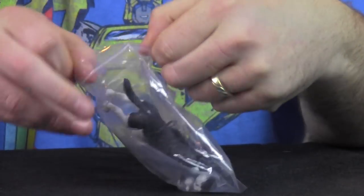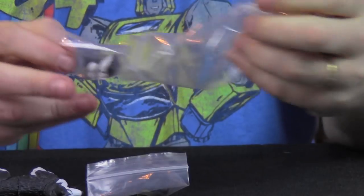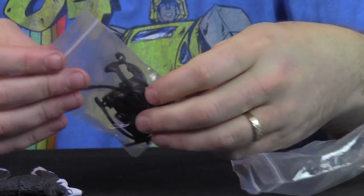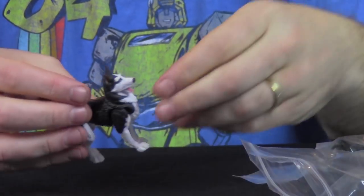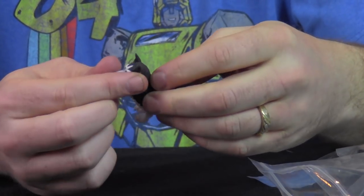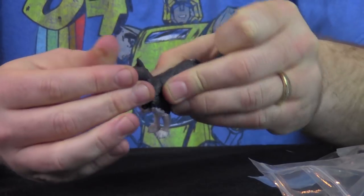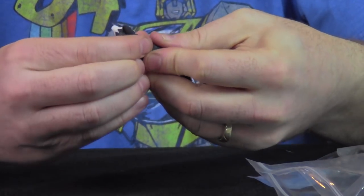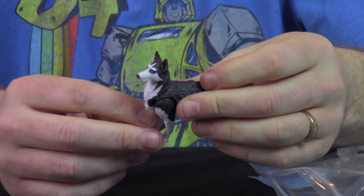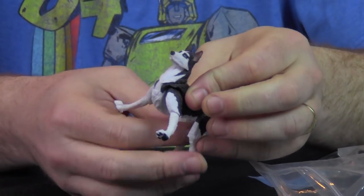Now the doggies — they come with so much extra stuff: an extra head, an extra collared neck piece, and tons of gear. Here's the husky — this head has an articulated mouth on it. The other head is snarling with the ears back. The neck piece can swivel and move up and down. The head can pop off, though the ball joint is really thin. The legs at the shoulders are ball-jointed so they can spread.